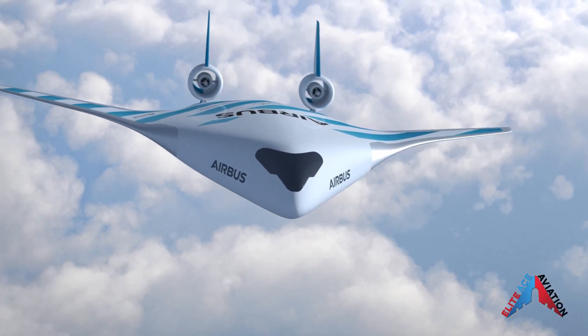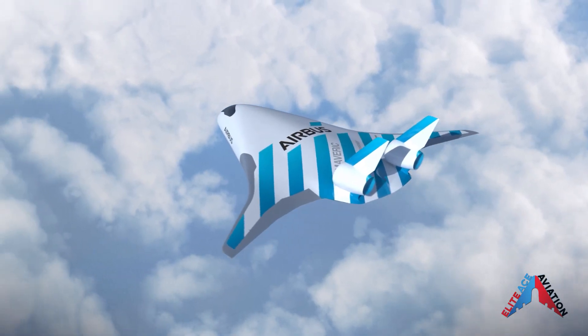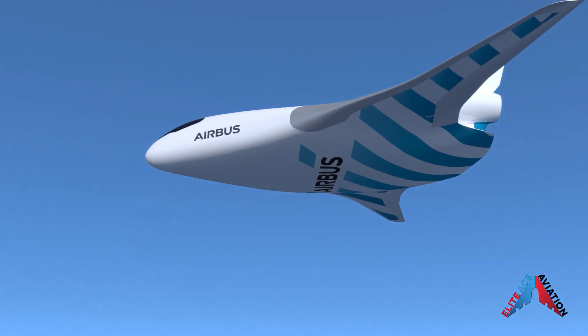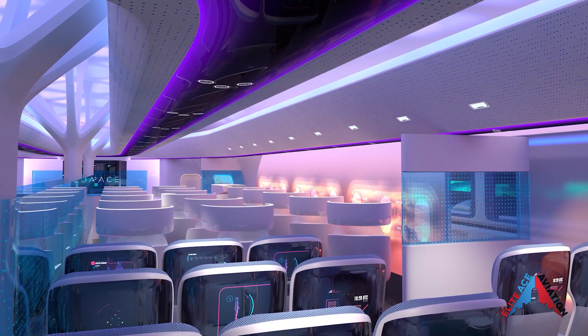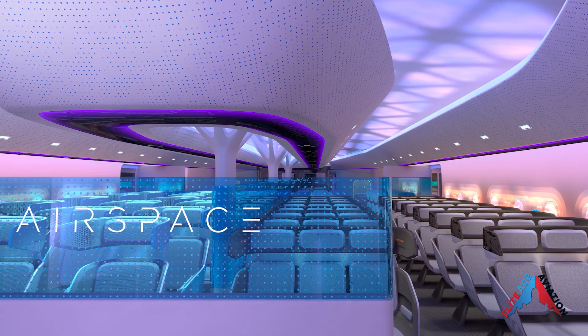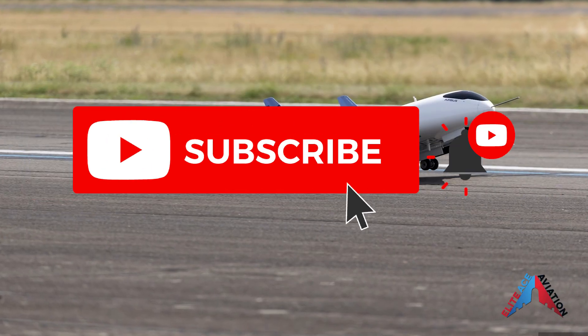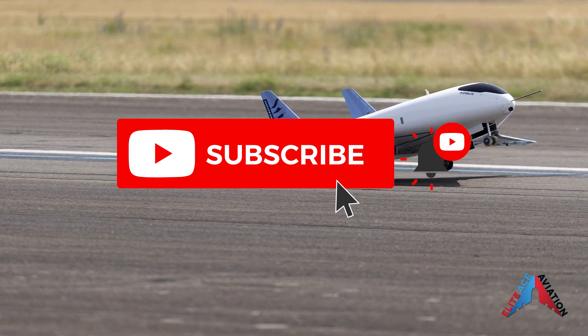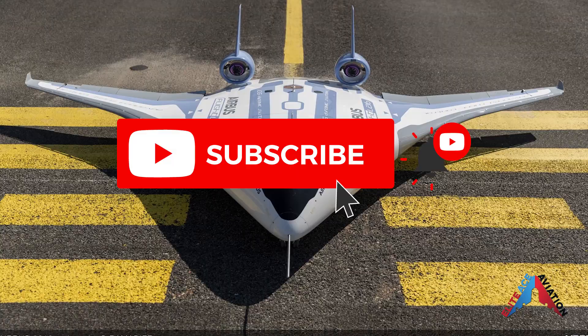Welcome back to another Elites Aviation video. On today's video, we talk about the future of aviation once again. We talk about Airbus, the European multinational aerospace company that has taken aviation to new heights with one of the most modern and techy aircraft designs we have seen yet. If you like aviation and flight simulation videos, please consider subscribing and giving this video a like — it truly helps our channel to continue to make great content. So let's get into the video.